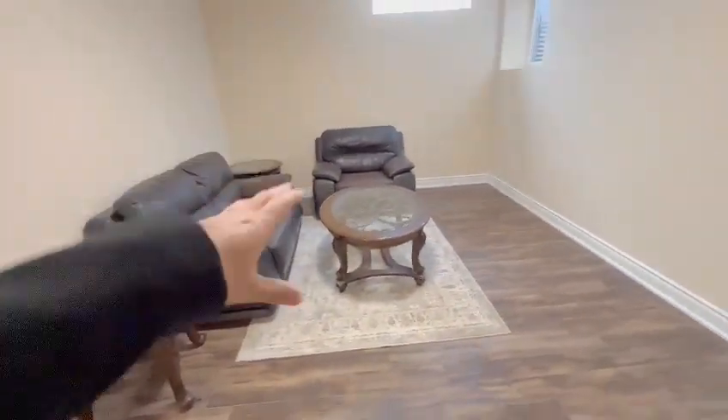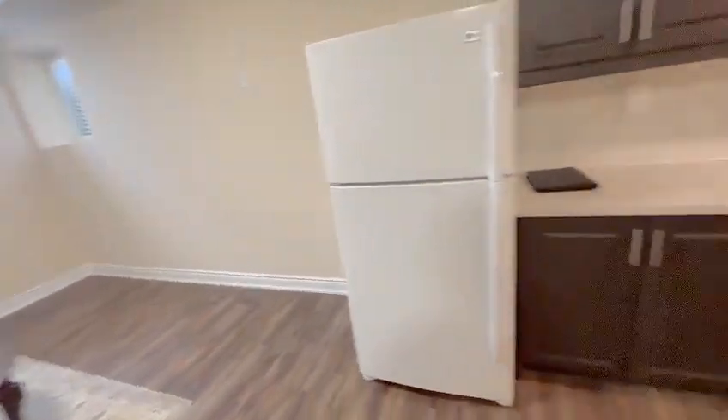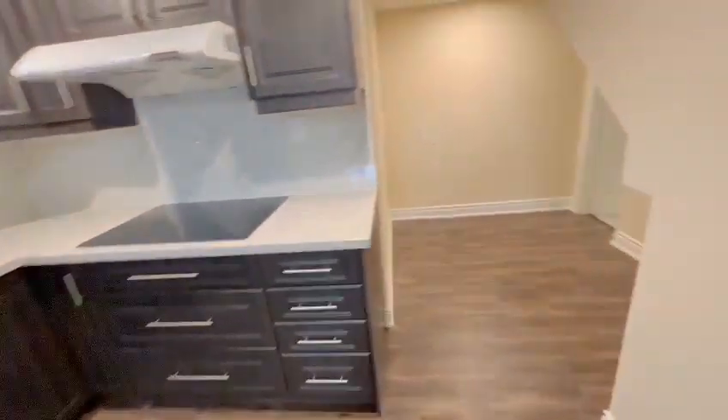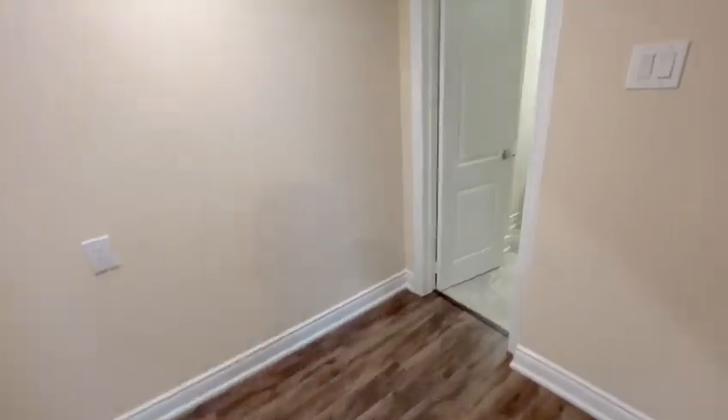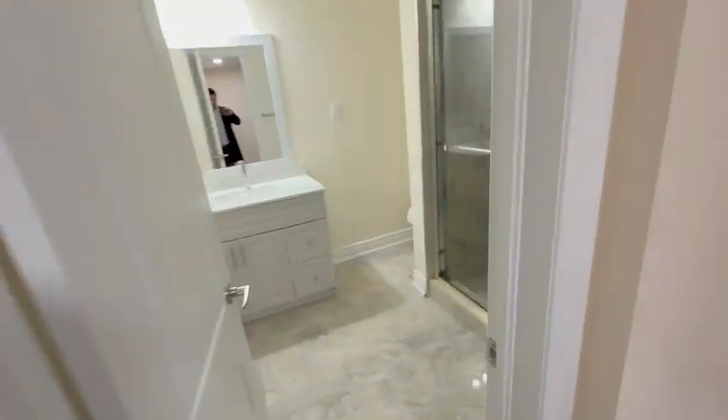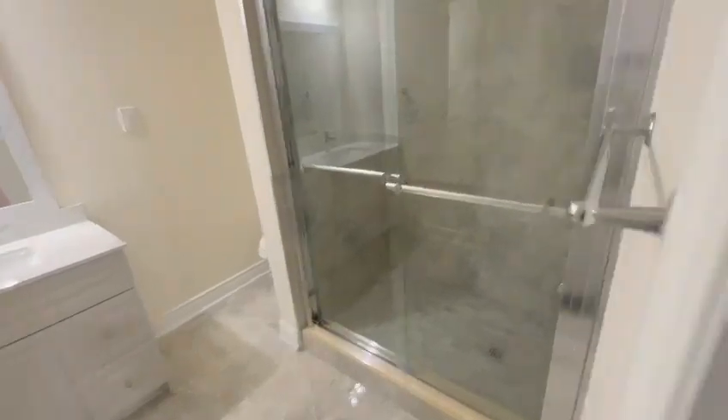Or you could even fit an L-sectional sofa with a coffee table and a TV mounted here. You also have your beautiful den space — perhaps you could use it as a home office. And straight to your right you have your three-piece washroom.